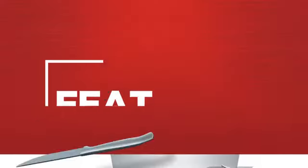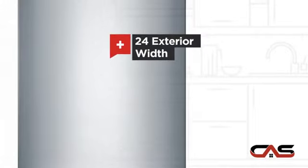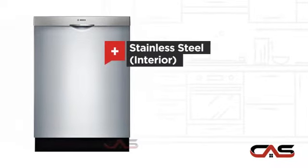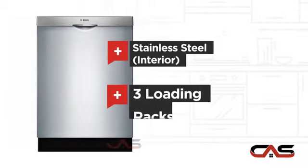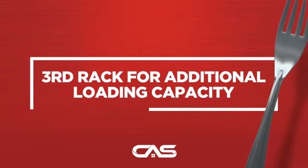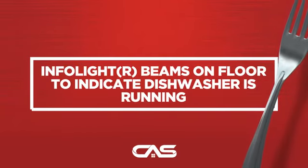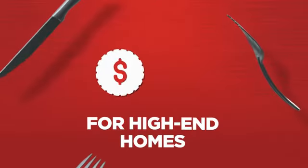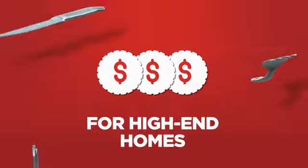It offers many features: spacious 24-inch design, five wash cycles, stainless steel interior, and three loading racks — and much more. Backed with a full manufacturer warranty, all make it a great dishwasher for high-end homes.